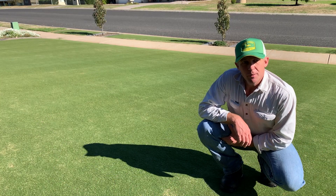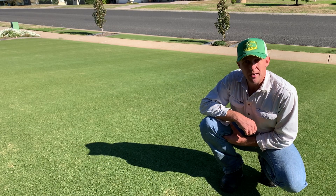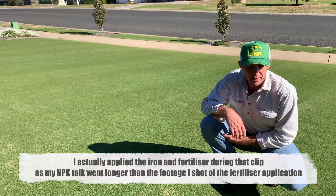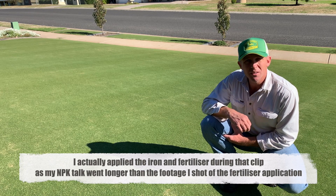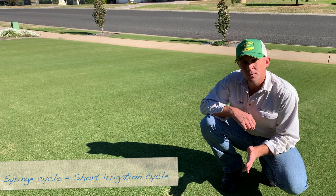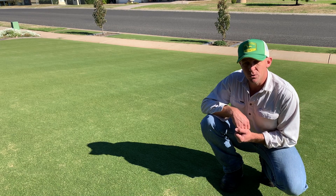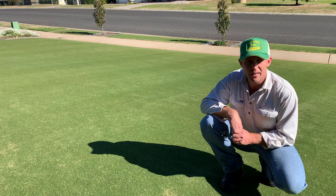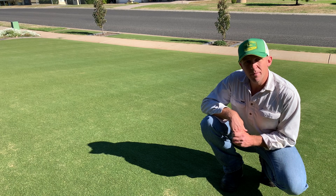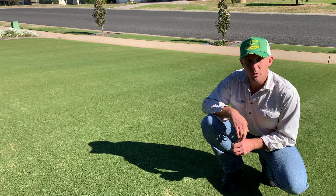Later on this afternoon I'll come back and run over this again with some liquid iron. It's going to give the products a chance to do their thing on the leaf. Then later this afternoon I'll hit it with the iron, and tomorrow morning I'll just give it a very quick syringe cycle. Basically, the Plant Doctor stuff — we're going to leave it on the leaf like it is now, add the iron to it, and in the morning I'll just rinse it off and let it work on the top of the soil level. That's what the Plant Doctor is good for — it just washes the iron off the leaf after the night of it doing its thing.